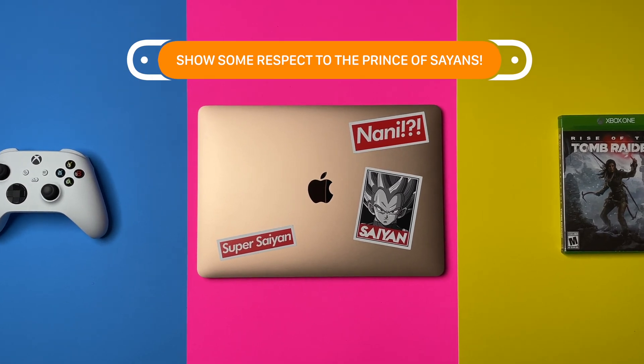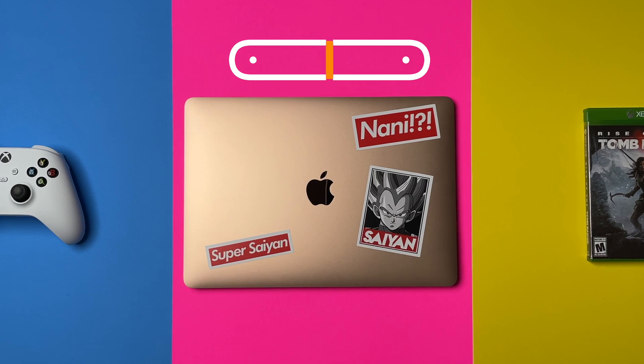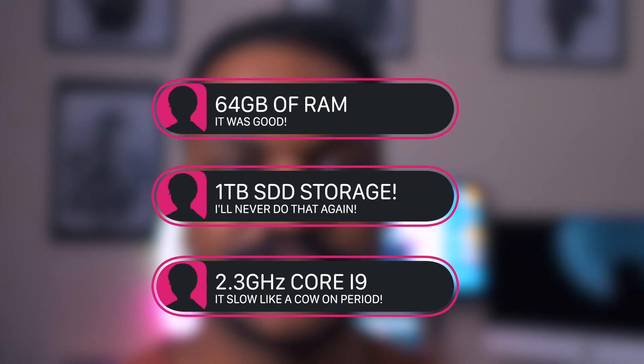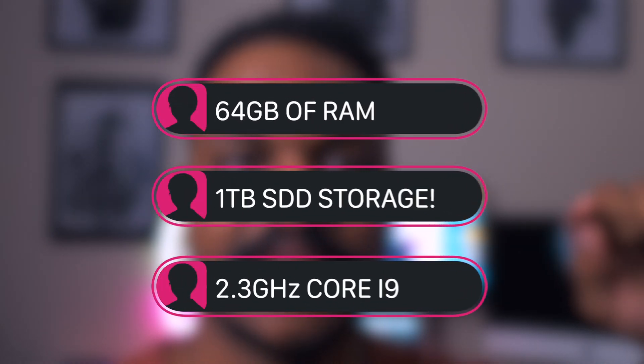People who have been watching the channel for a while know that I used to own a 16-inch MacBook Pro with 64 gigabytes of RAM, 1 terabyte of storage, and a 2.3GHz i9 — so it was fully spec'd out. The price was around four thousand to four thousand five hundred dollars, and it was a wonderful machine, I will not lie.